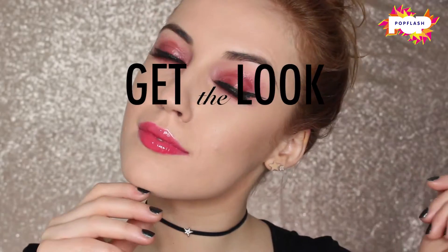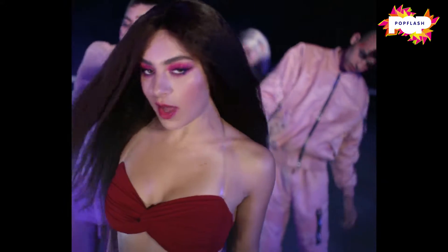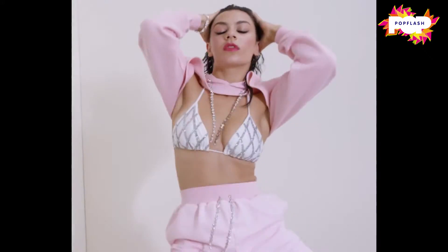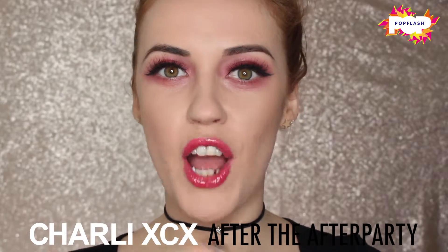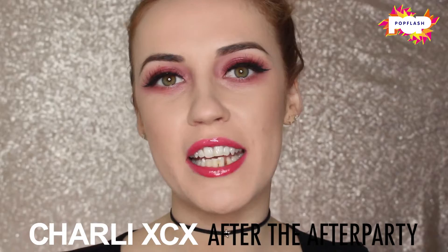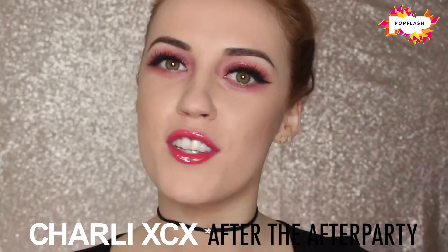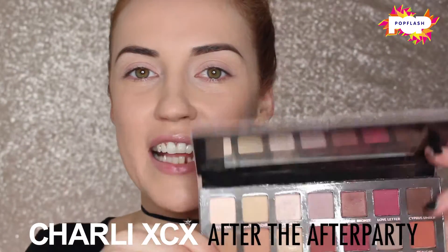After the after party, we're gonna keep it going — we're gonna rip it up, the neighbors might complain! Hi guys, thanks for tuning in to Pop Flash. I'm Katie Day, and today I'm going to be creating this Charli XCX makeup look inspired by her new video 'After the After Party', so stay tuned if you want to see how I created this look.